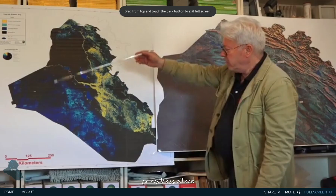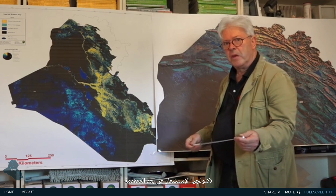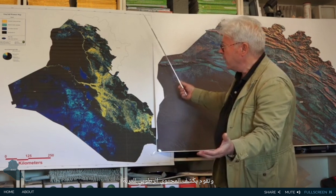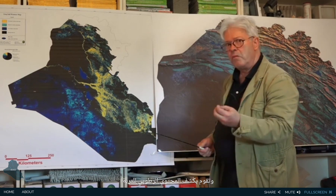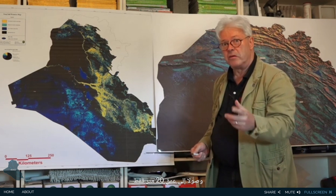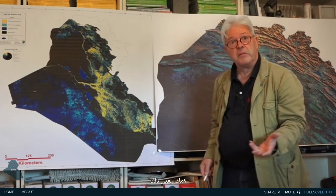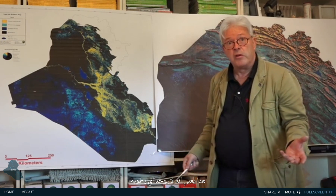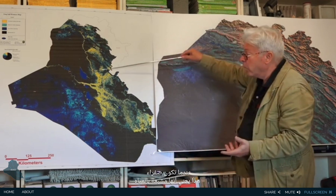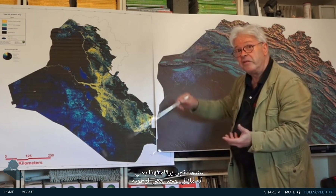This image is a result of advanced remote sensing technology combining optics and radar imagery all over Iraq, and reveals the soil moisture content down to a depth of 20 meters only. When it's very dark, it means you have absolutely no moisture down to 20 meters. When it is yellow, it's water saturated. When it is blue, there is still some moisture.